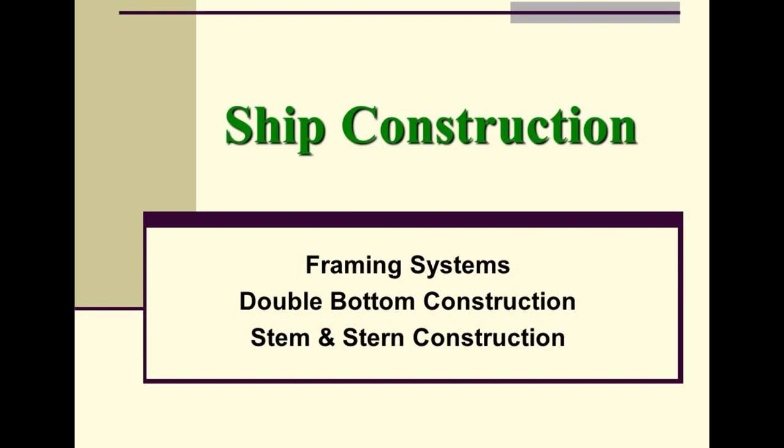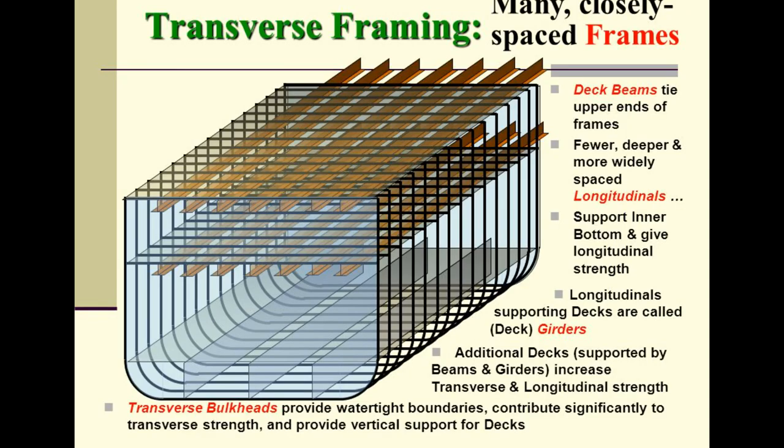Ship construction framing systems: transverse framing uses many closely spaced frames, with deck beams tying the upper ends of frames together. Fewer, deeper, and more widely spaced longitudinals support the inner bottom and provide longitudinal strength. Longitudinal supports in decks are called deck girders. Additional decks supported by beams and girders increase both transverse and longitudinal strength. Transverse bulkheads provide watertight boundaries and contribute significantly to transverse strength, providing vertical support for decks.